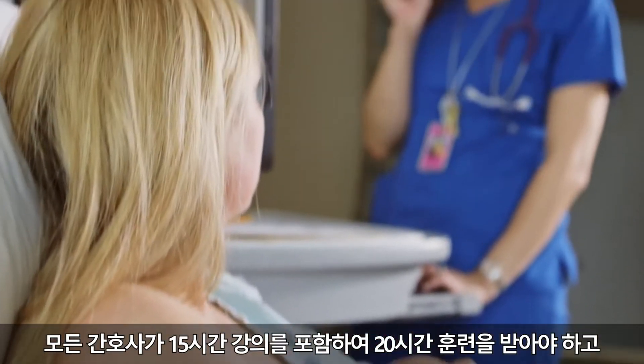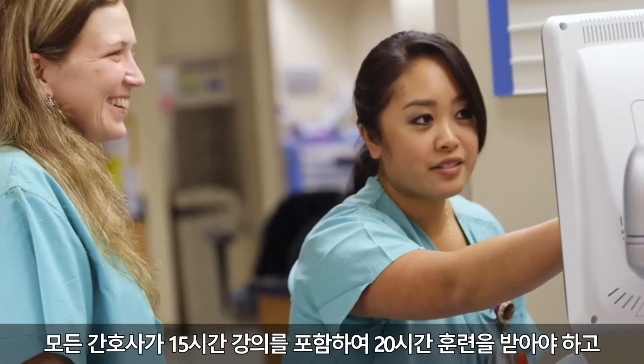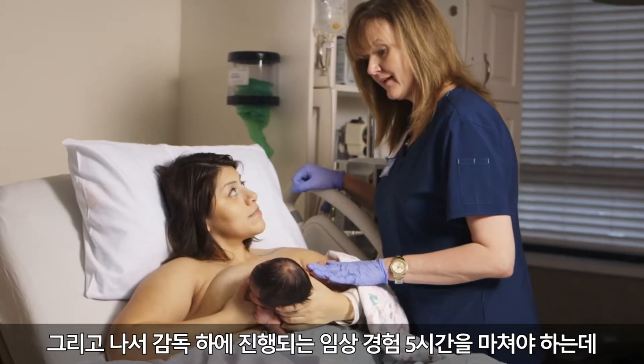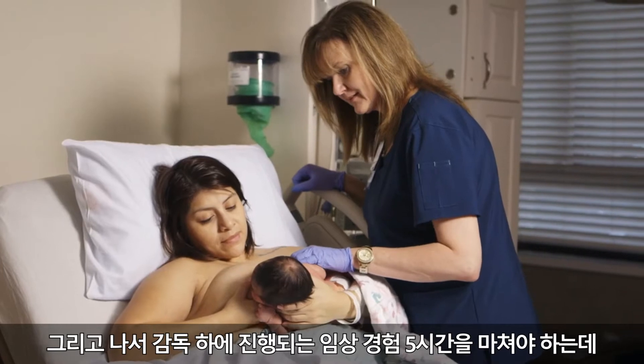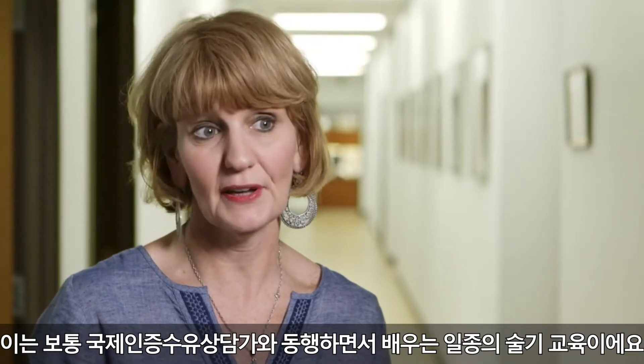Each nurse has to have 20 hours of training, and that includes 15 hours of didactic education and then they have to have five hours of supervised clinical experience, which usually occurs by shadowing the IBCLC or in some kind of skills training.